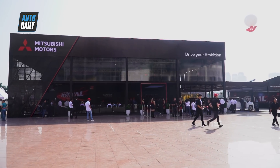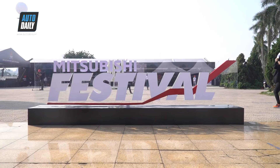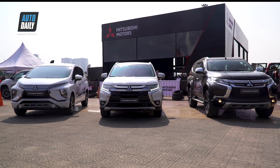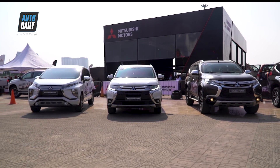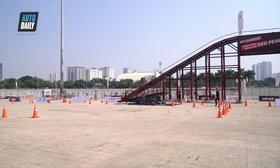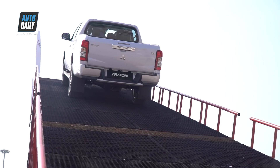Ngoài việc giới thiệu Triton 2020, trong khuôn khổ ngày hội Mitsubishi Festival 2019 diễn ra ở sân vận động quốc gia Mỹ Đình đến hết ngày 10 tháng 11, Mitsubishi Motors Việt Nam cũng mang đến cơ hội tham quan và trải nghiệm thú vị cho khách hàng. Đáng chú ý nhất là thử thách chinh phục đỉnh cao Red Peak kỷ lục.